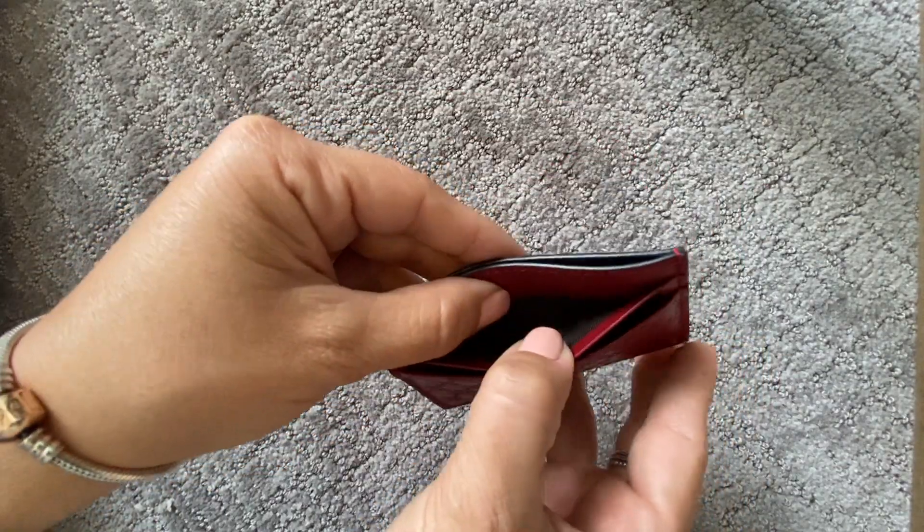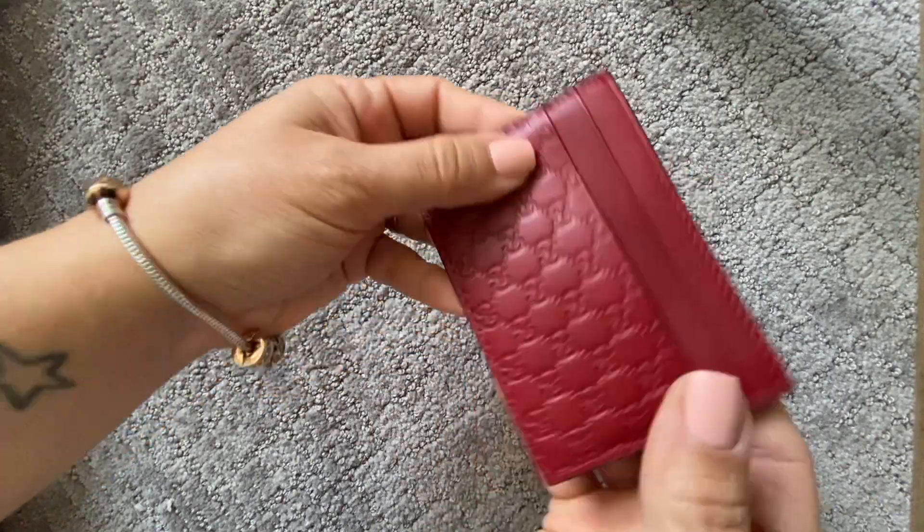Unlike the Louis Vuitton card holder, this one has a total of five slots, which is quite generous because you can fit more of the cards you grab day to day. It also has a center compartment where you could store some folded cash if needed. Overall I feel like this piece is just so nice — I love the GG embossed throughout the leather, it's such a nice touch. I tend to be very neutral with my handbag color selection, but inside the bag I love having items that pop in color, whether red, blue, or anything like that.